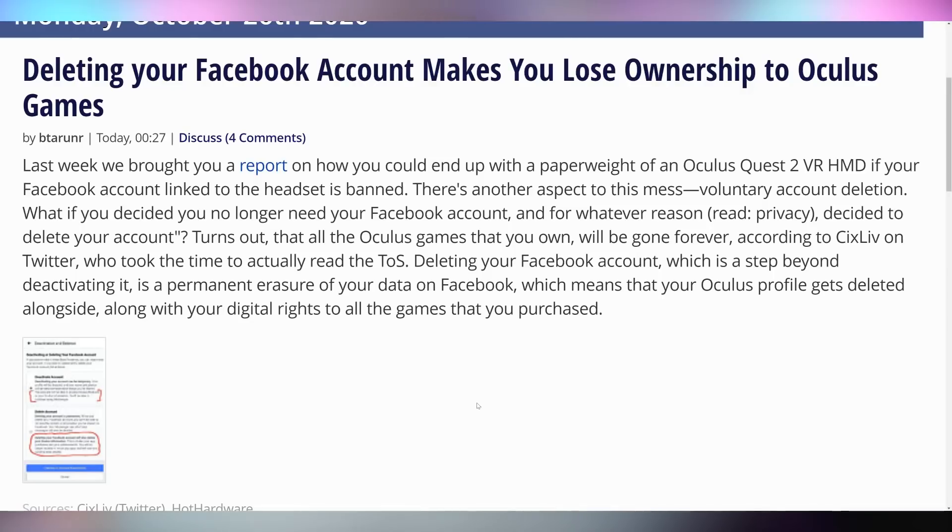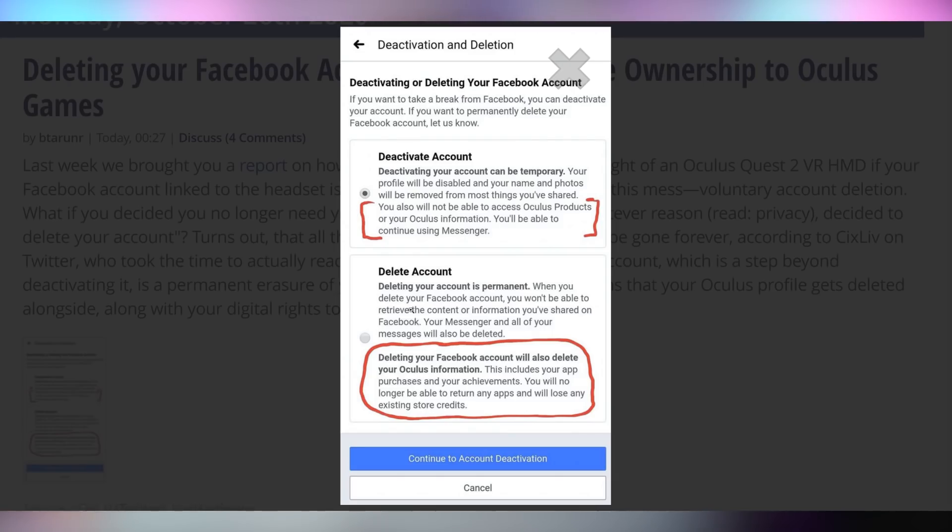Speaking of horror, let's talk about the state of VR with the Oculus Quest 2. Apparently deleting your Facebook account will make you lose ownership of the Oculus games you purchased. So if you bought an Oculus Quest 1, had an Oculus account, upgraded to Quest 2, transferred over games bought without a Facebook login, and then delete your Facebook account — you lose everything. The fact that there's no standalone way to keep your stuff after deleting an account that isn't tied to the hardware is insane.